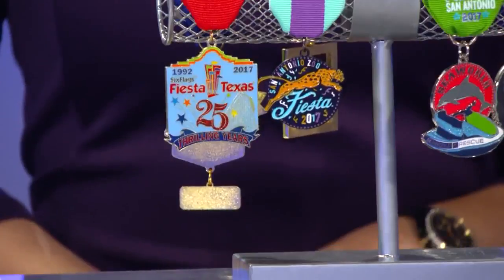So definitely, if you want any of these medals, keep sending them to us — we'd love to showcase them. And click on our app; we have a medal mix contest for a chance to win some of these.